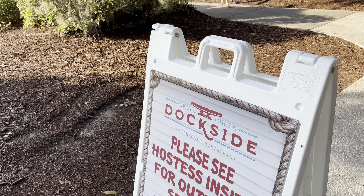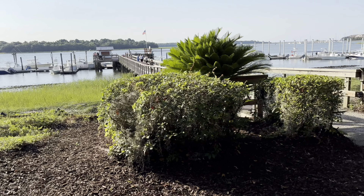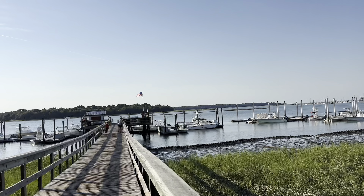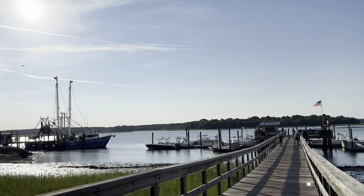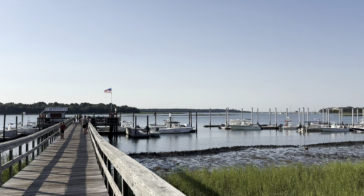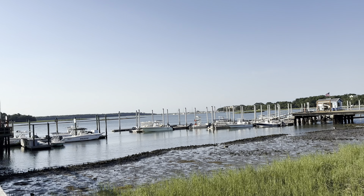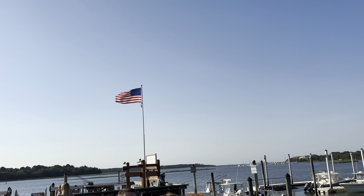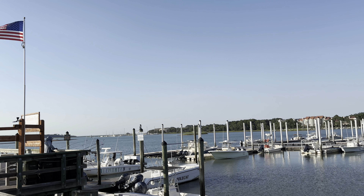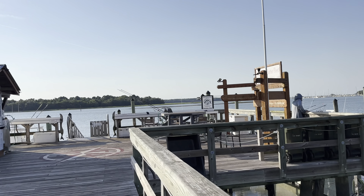If it's called Dockside then it better have a dock, and indeed it does. Let's go meander out onto the dock. Nothing says South Carolina more than what I'm looking at — this is a South Carolina picturesque view right here, a Hilton Head kind of thing. Check out the American flag just flying here at the edge of the dock. You got some nice boats — I love it.